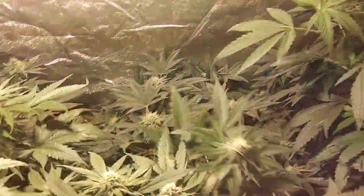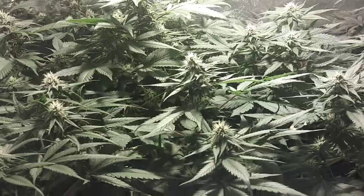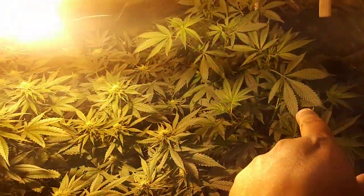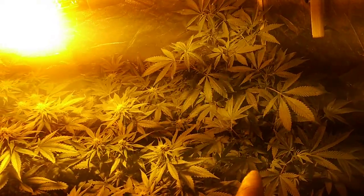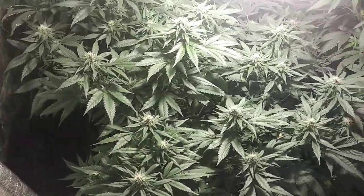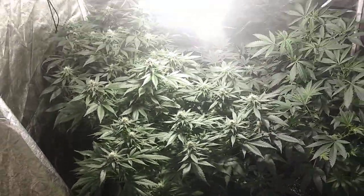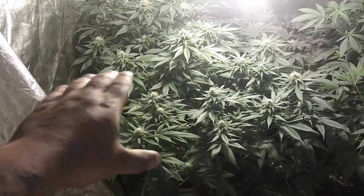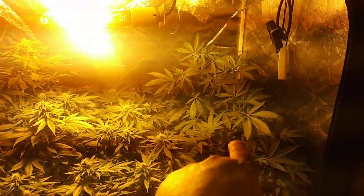It smells amazing in here. This gorilla glue right here smells incredible — I barely touched it. These two plants right here are starting their second week in flower. They just got their transition feeding this past Sunday, so I'm going to water them today because tomorrow I'll be out of town for my son's graduation. This will be the last update until next week. The tent is filled up nice, corner to corner pretty much everywhere.